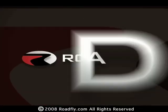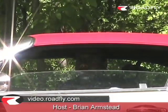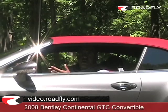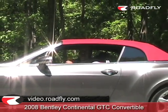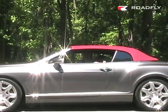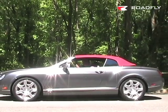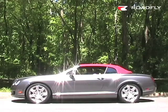Welcome to RoadFly TV, your latest automotive fix from RoadFly.com. Hi, I'm Brian Armstead with RoadFly TV. If character and quality are the judging points for a fine automobile in your book, then look no further than the 2008 Bentley Continental GTC Convertible. It's a premium saloon drop head coupe that goes from coupe to convertible in just under 25 seconds. Let's check it out.